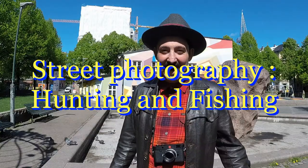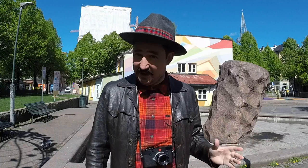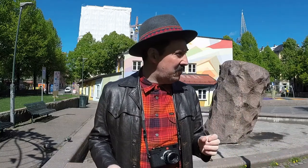Hi, I'm Nico, thank you for tuning in. Today we are outside of my apartment — first because I can, and second because this is a video about street photography, so what better place to do this than in the streets. In this video I'm gonna look at the two main ways of being a street photographer: the fisherman or the hunter.